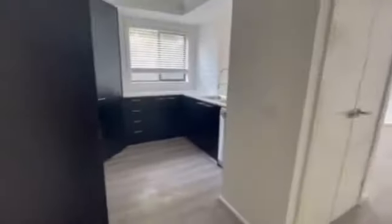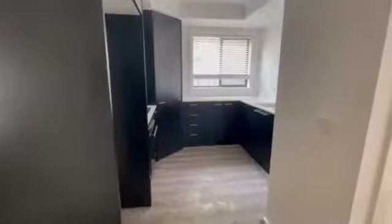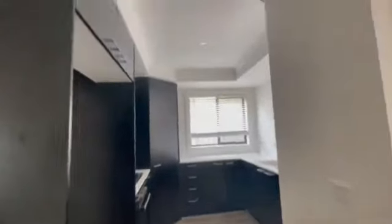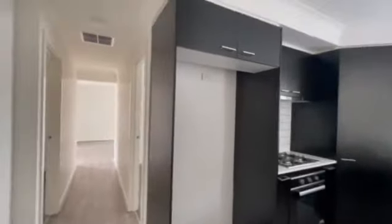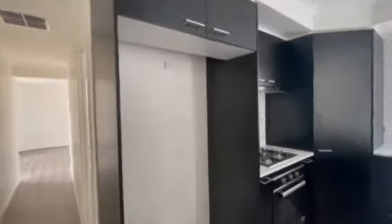Jumping through to the main living area — in here is your spacious kitchen. Look how big that is! Look at all the cupboards. There's a really big fridge cavity for those who like their French door fridges. You can have any fridge you want in there.